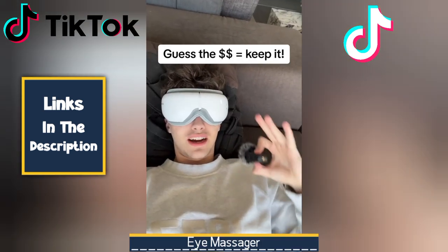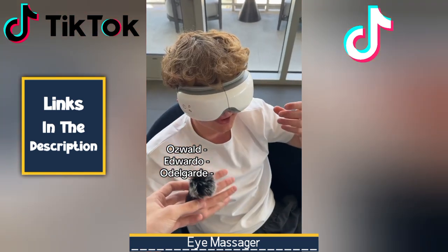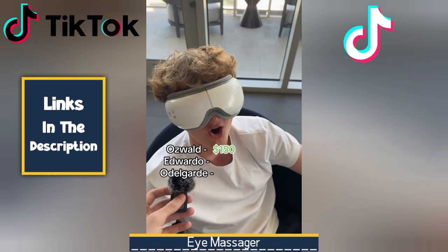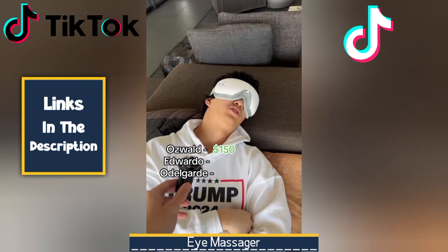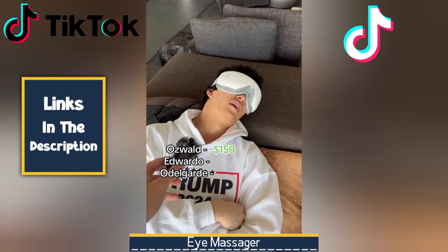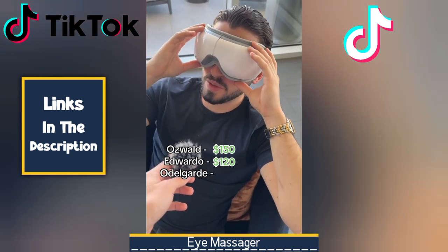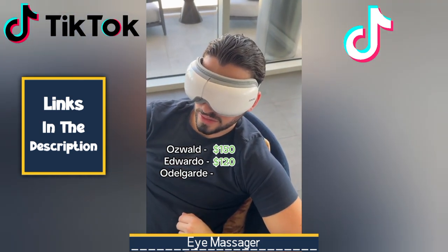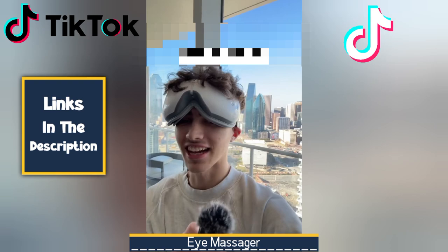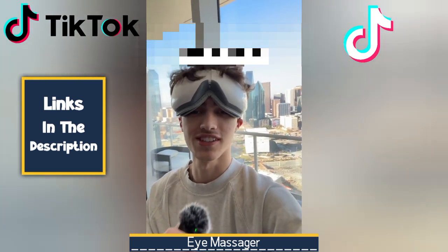And finally, at number one, we have an Eye Massager. In our increasingly digital age, our eyes bear the brunt of relentless screen exposure, leading to a myriad of eye-related discomforts like strain, dryness, and fatigue. Eye massagers are ingenious devices designed to soothe and rejuvenate tired eyes and have emerged as a popular solution to combat these issues. An eye massager is a wearable device that applies gentle pressure, heat, and vibration to the delicate eye area, mimicking traditional massage techniques, promoting relaxation, reducing eye strain, and improving overall eye health.